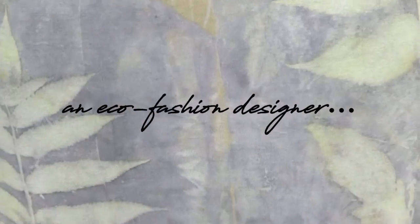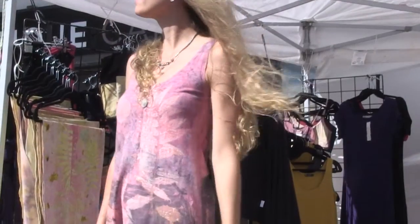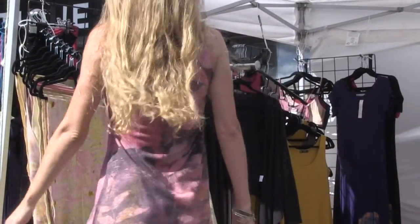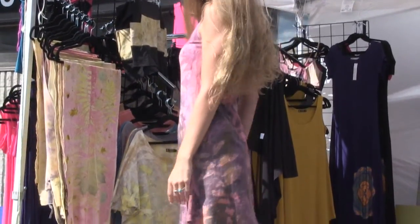I make clothes that are not for today, they're forever. I just think clothes should be practical, they should look good, they should feel good, and they should be healthy on your body. That's what I make.